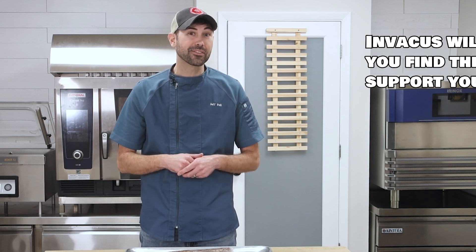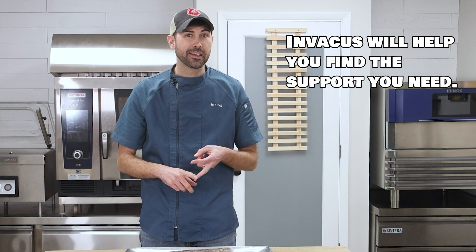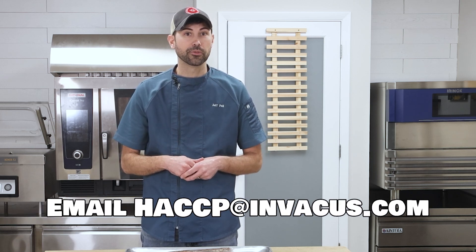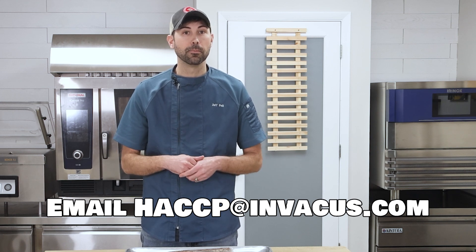Invacus partners with experienced HACCP planners who can do everything from remote support and onsite training to the development of a HACCP plan, and ensure that your vacuum sealing procedures are not only efficient but also safe, contributing to the quality of their products and the satisfaction of their customers. To learn more or find a HACCP planner near you, email us at HACCP at imbacus.com.